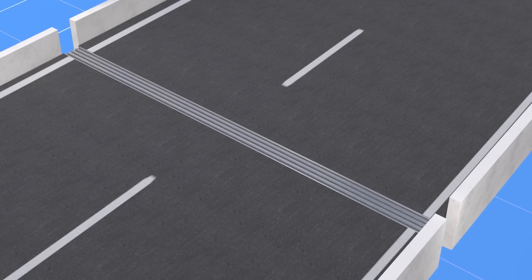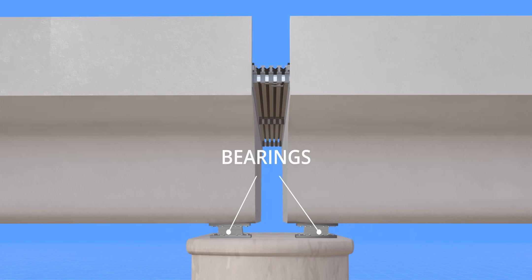The road deck must be resting on bearings. Thanks to these bearings and expansion joints, flyovers can accommodate changes in environmental temperature.